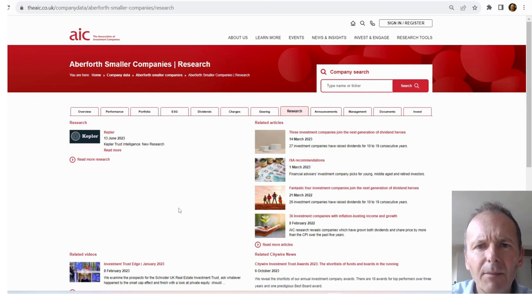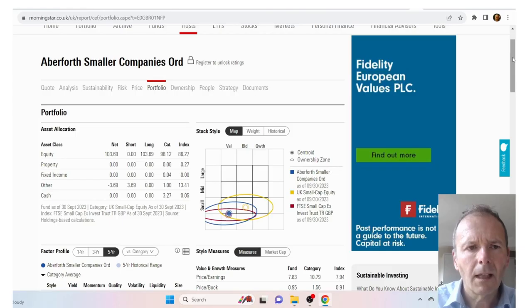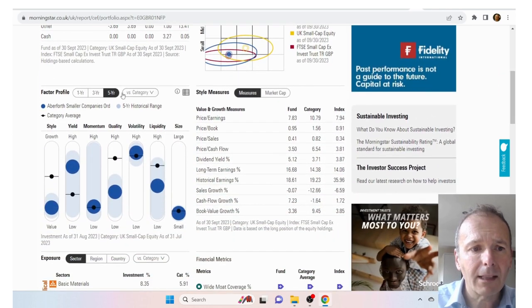To research an investment trust in more detail, on the AIC website I'd go to the research tab to see what's been published about an individual trust. For Aberforth, there's a Kepler report that gave me a lot of useful insights, though unfortunately it didn't really compare Aberforth to other UK small cap investment trusts, which is what I was after. To get an overview of the portfolio, I'd go to the Morningstar website and search on the ticker — here for Aberforth Smaller Companies we've got some factor information.